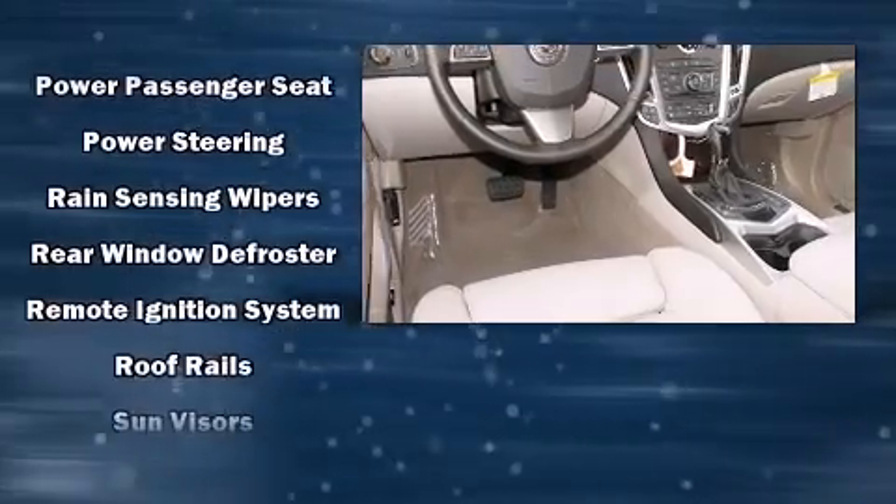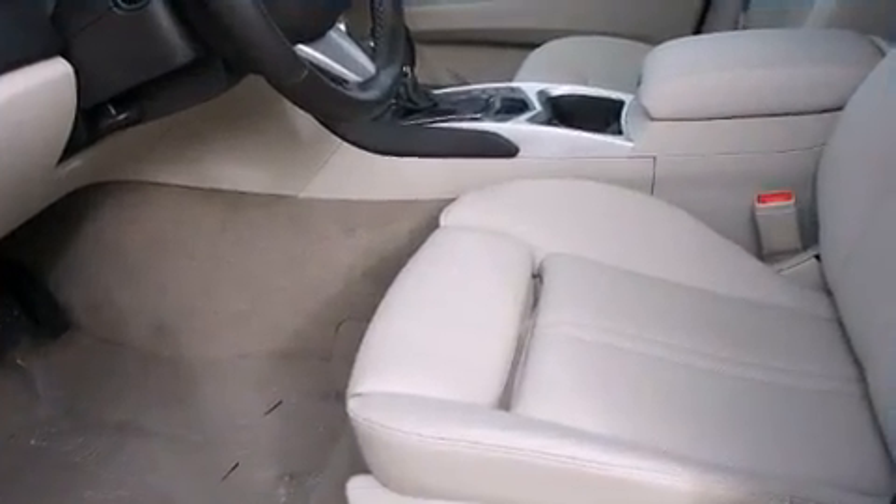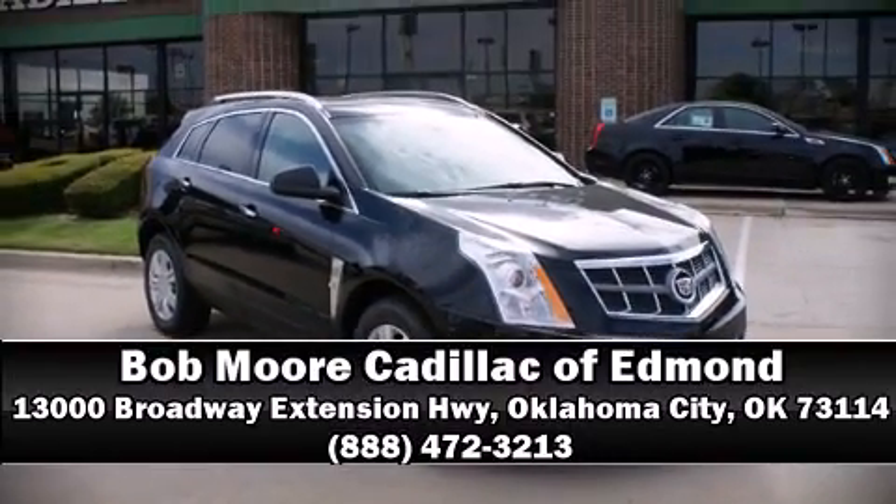You'll never lose visibility with rain-sensing wipers, which activate automatically when the drops start to fall. Stop by our dealership or give us a call for more information. We'll see you soon.